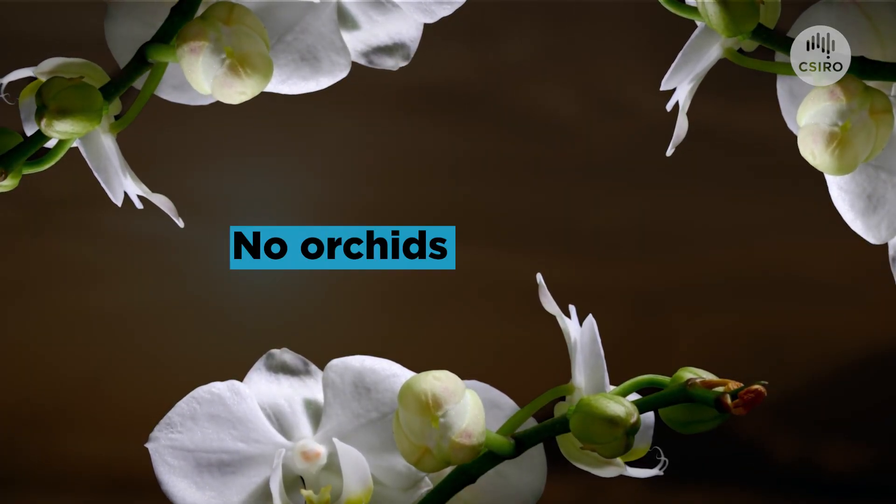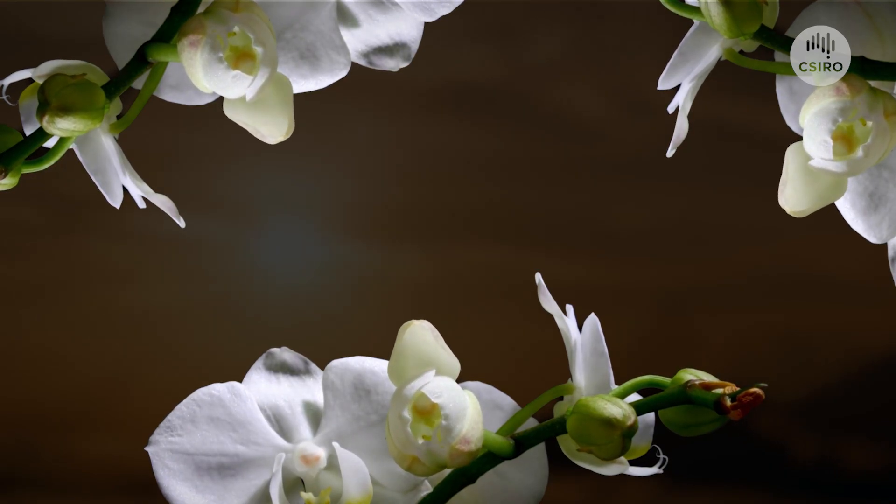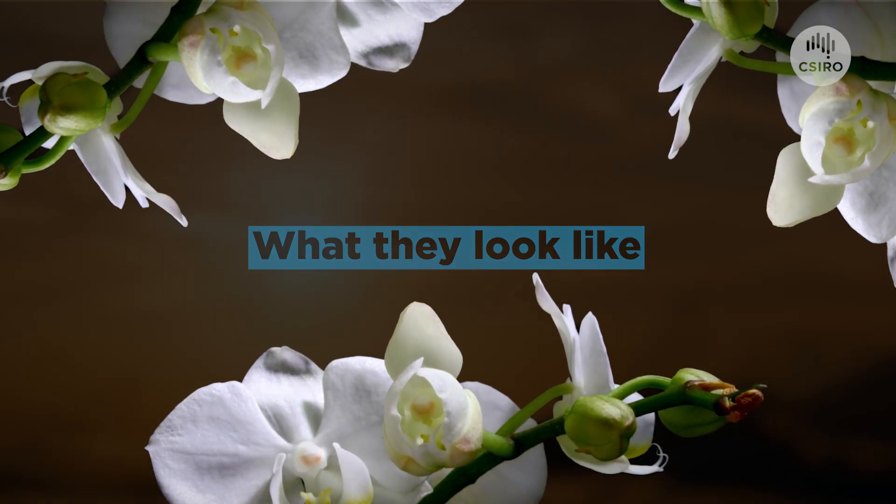We're helping make sure that no orchids go extinct. And we do this using morphological information — what they look like — and their DNA.